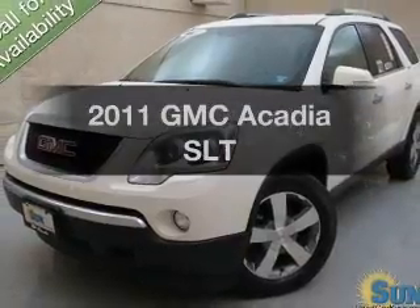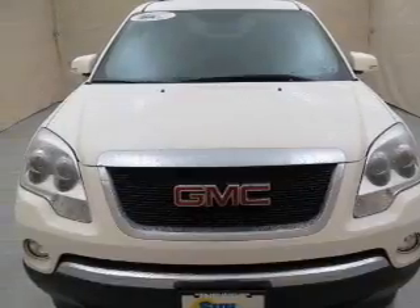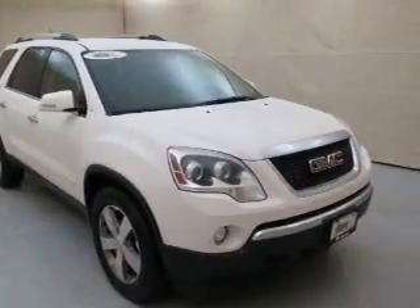Presenting the 2011 GMC Acadia — travel the roads in style and comfort in this great vehicle. The powertrain includes all-wheel drive with a reliable six-cylinder engine connected to a smooth-shifting six-speed automatic transmission.